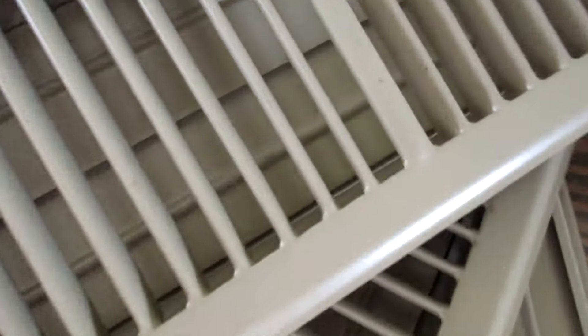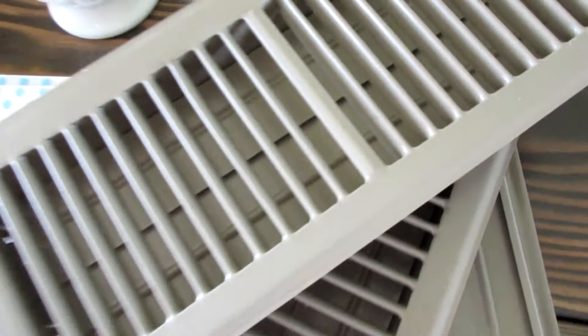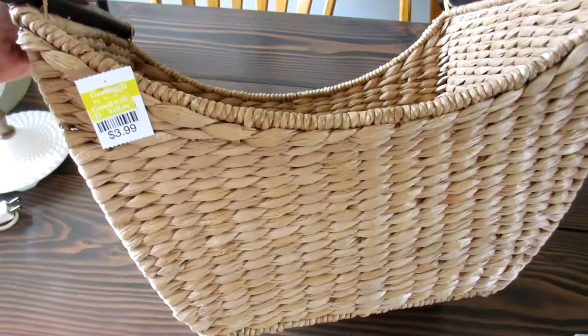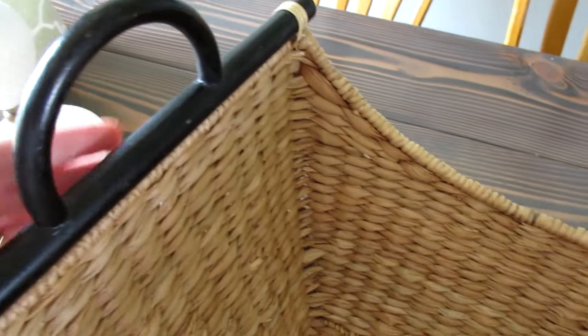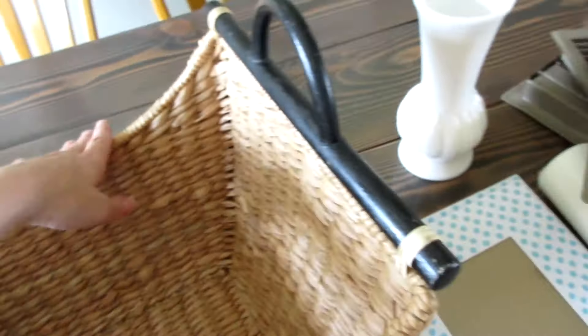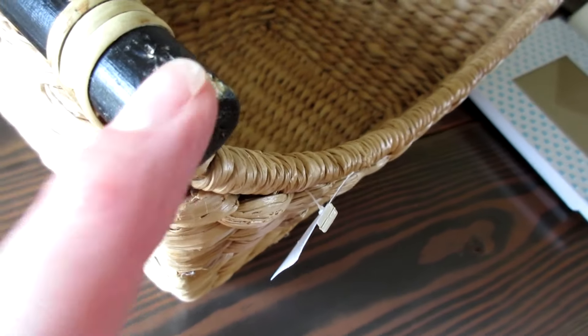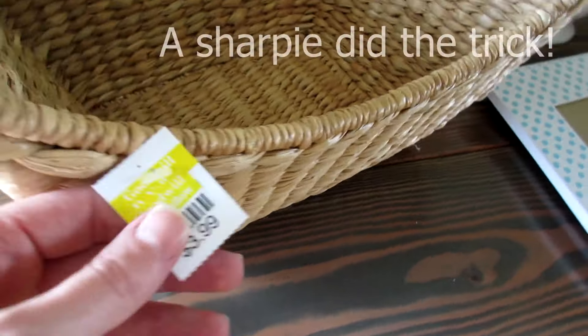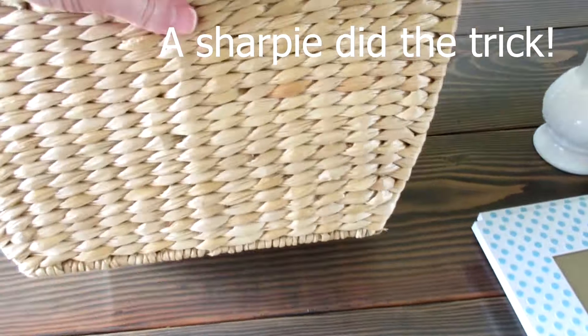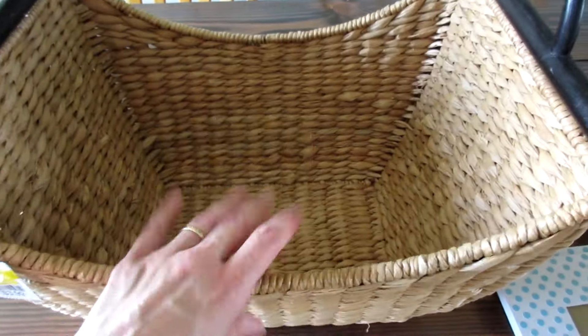One of my favorite finds is this awesome basket for $3.99. The handles are black and I just love them. The only damage I could find looks like a puppy might have gotten a hold of it, but that's okay — I'll clean it up and maybe give it a little bit of paint. I'm so excited about this; I think I'm going to put this in my entryway.